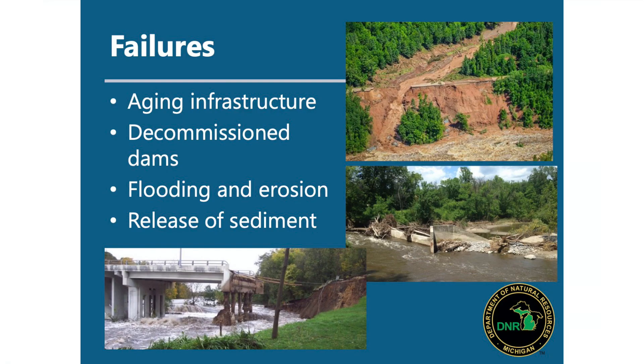Dam failures occur and they're a big problem when they do. These dams have been in place for a long time with legacy sediments. When they fail, it causes a fast release of water and sediment. A great example is what happened in Midland — as the dams failed in the spring, the impoundments emptied, left sediments, and caused a huge amount of erosion, bridge failure, and sediment deposition downstream.